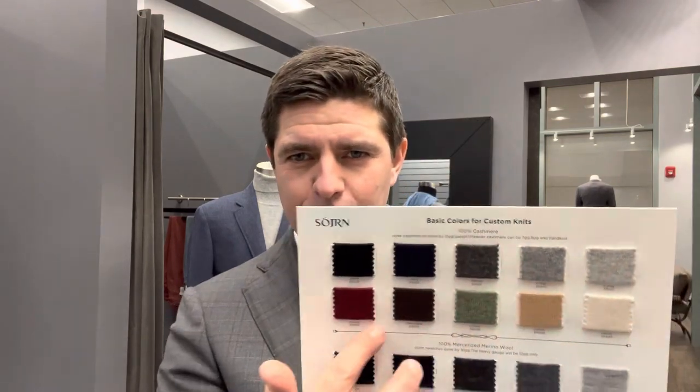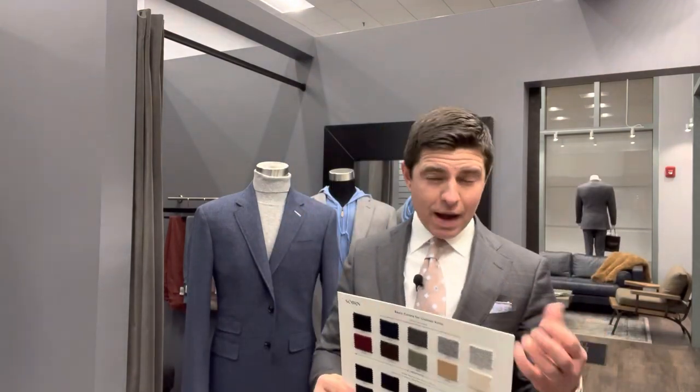So with a cashmere material, the first level of thickness is going to be inherently thicker than the other levels. At Balani, if you're doing custom, you've got about 10 different swatches to choose from color-wise in each wool or cashmere.